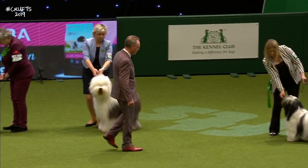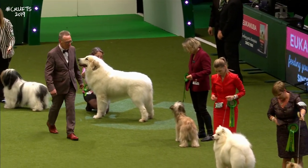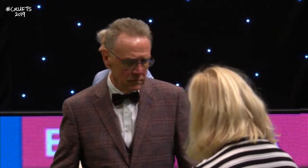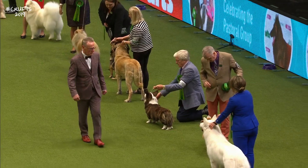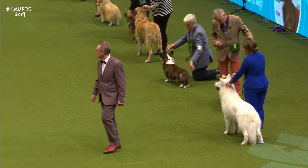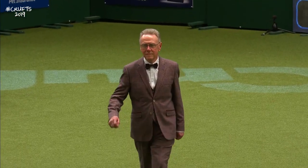Lovely picture of the Old English Sheepdog — Rodney's got a lot of experience in that breed. Beautiful Pyrenean Mountain Dog. These two groups tonight, the working and the pastoral, really are marvellous. The pastoral group is made up of flock herders and flock guards — helping the shepherds and stockmen herd their livestock and guard their livestock.